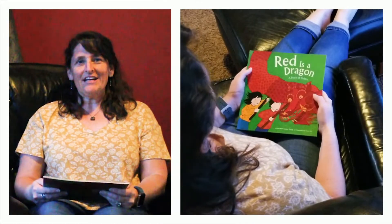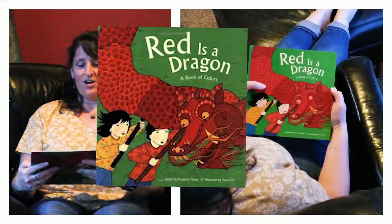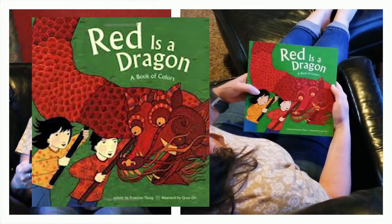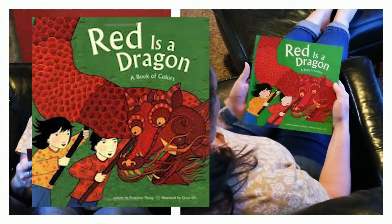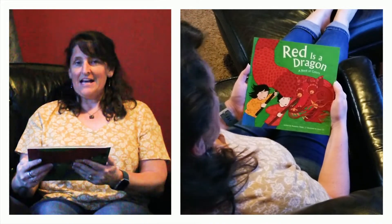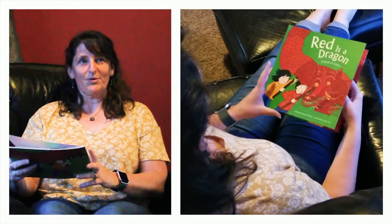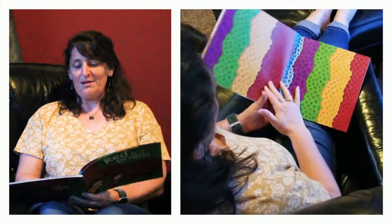Hi boys and girls, it's Miss Heather again and I'm here to read you a story. Today my story is called Red is a Dragon, a Book of Colors. So pay close attention to this book. It has amazing illustrations and it's a rhyming book which is kind of fun. I always enjoy reading rhyming books, so see if you can pick up on some of the rhymes.